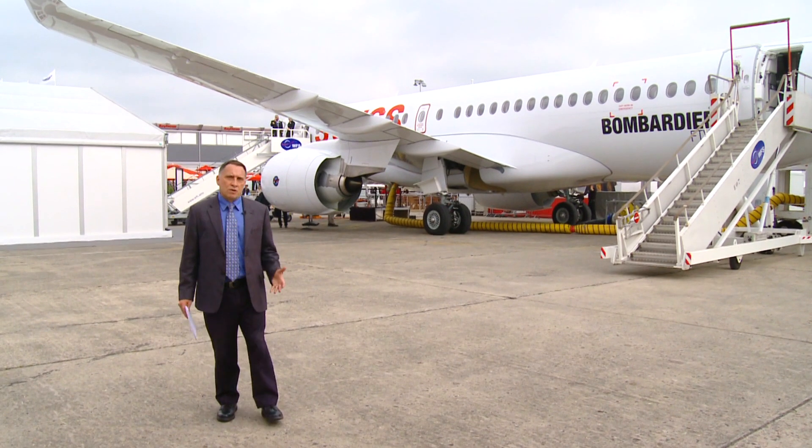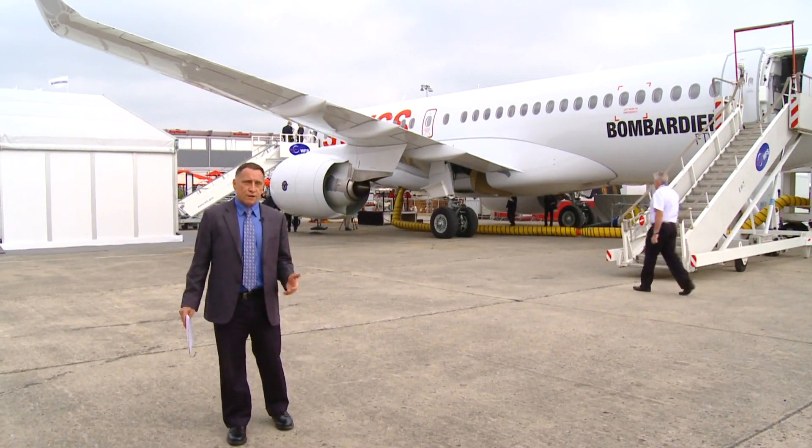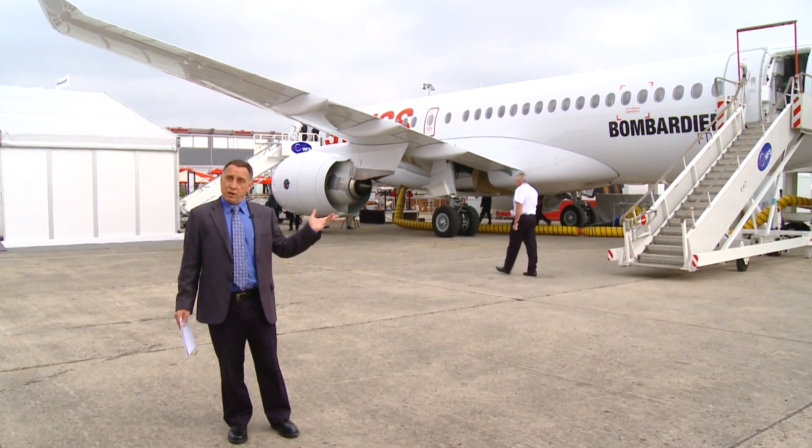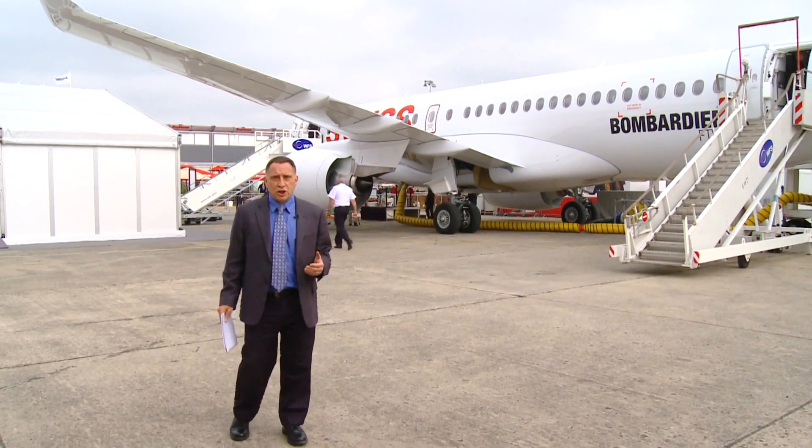This year's Paris Airshow is an exciting time in the world of single-aisle aircraft, particularly for the engine makers — Pratt & Whitney on one side and CFM on the other. Pratt & Whitney is here for the first time powering the Bombardier C-Series aircraft with the PW1500G. Already, the C-Series is showing slightly better-than-expected performance figures, which augurs well for the future of the Pratt & Whitney powered fleet.